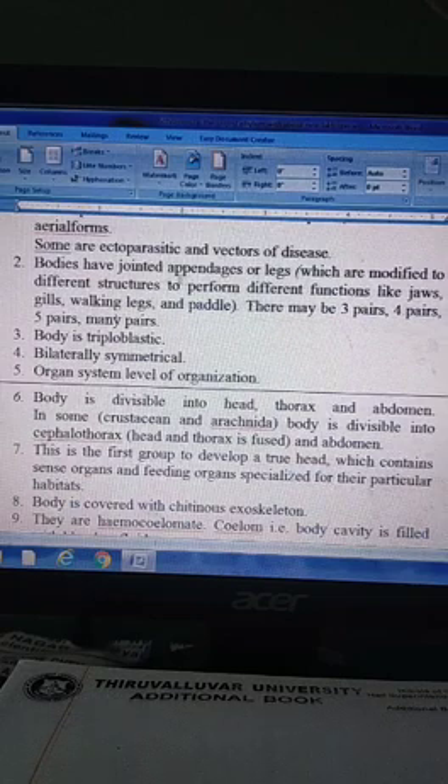Bodies have jointed appendages or legs which are modified into different structures to perform different functions, like jaws, gills, walking legs and paddles. There may be 3, 4, 5 pairs or many pairs.